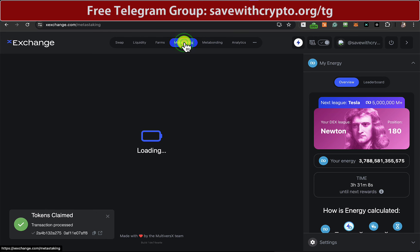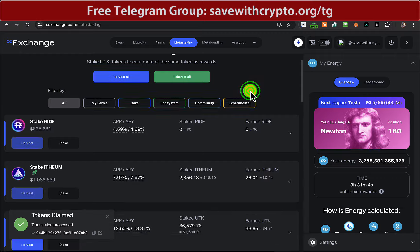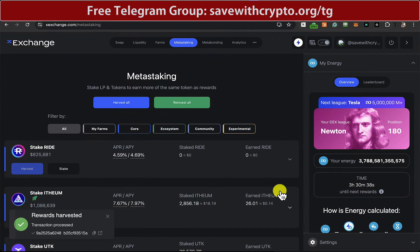And the meta-staking — I want to have a look at what's available there. So that is the UTK, which is just $4 worth. Well, that's about it for the XExchange.